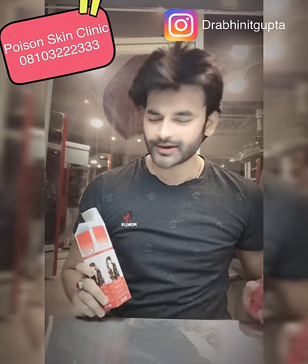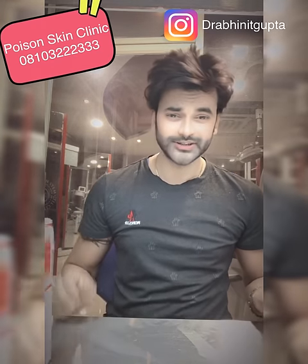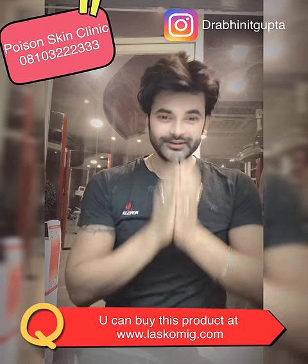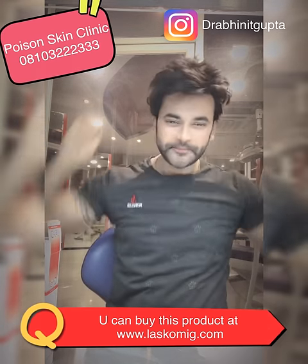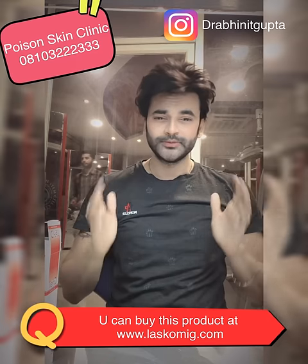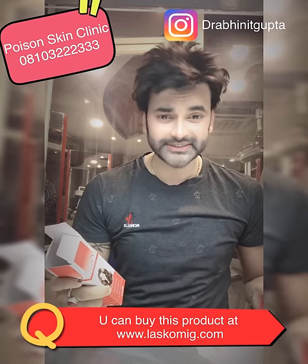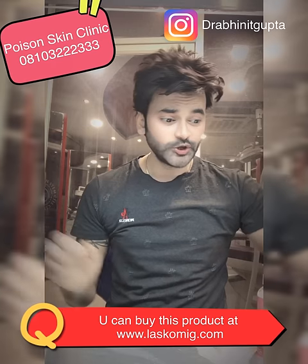If you use 100ml, even 1ml will last you 100 days, or 2 to 3 months. If you use more, it will finish a little faster. Go to www.lescomake.com and purchase it. Along with it, use the new Swick shampoo.